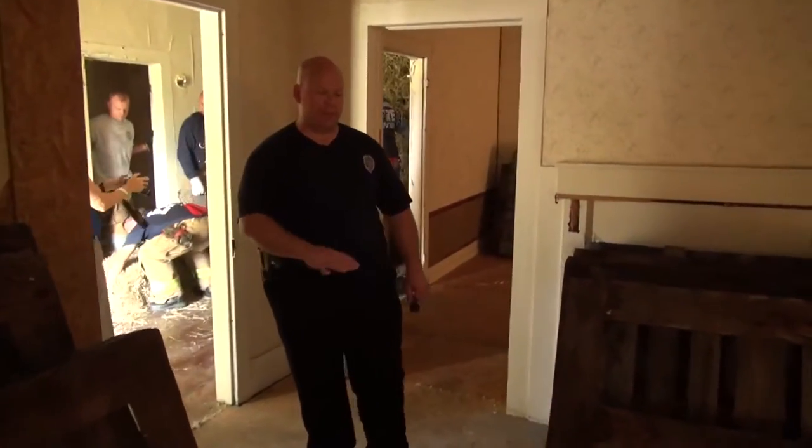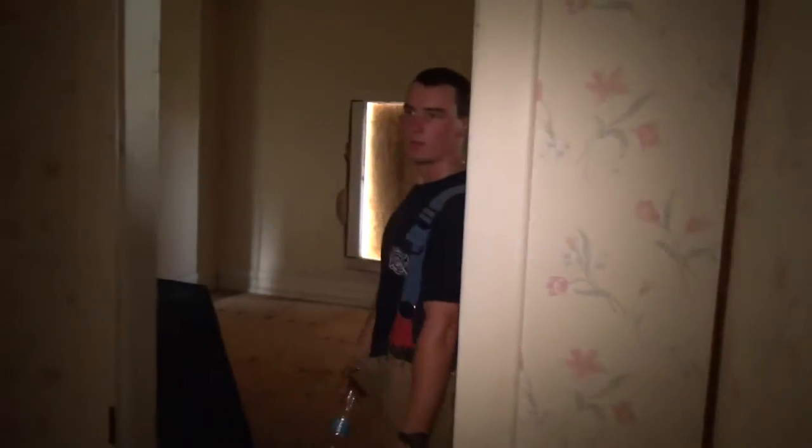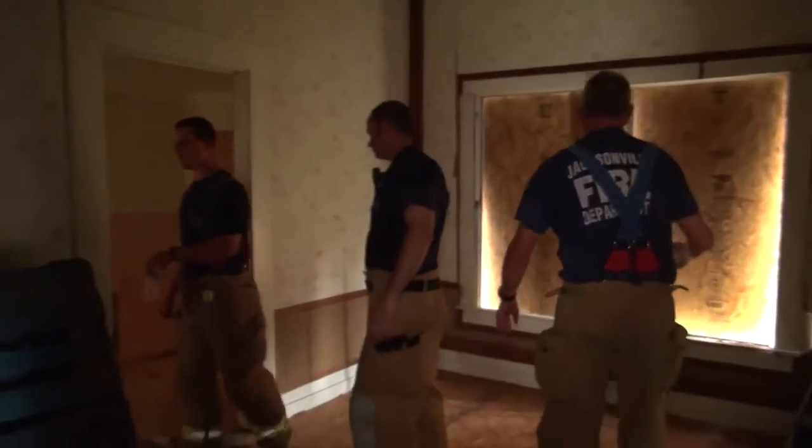Deputy Chief Spencer Lee is leading the exercise and he has carefully examined every inch of this structure. Part of the preparation required us to evaluate the house to see if it was actually a good live burn candidate. We actually have to have a house that, even though it's about to be demolished, is in somewhat sound shape because we're going to be entering in and out of it as firefighters doing a structure fire.